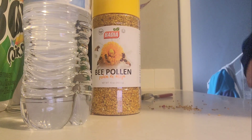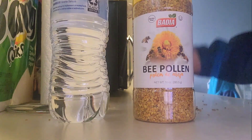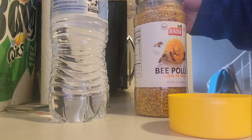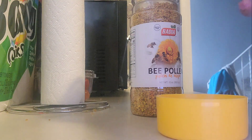Today I'm going to put some bee pollen into my water — about a teaspoon of it. It is made from honeybees, it's the granules kind, and it's got a sweet flavor to it.